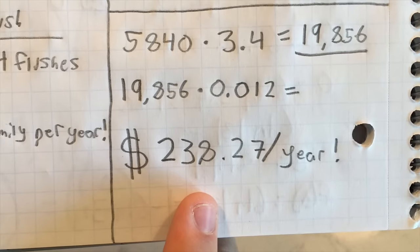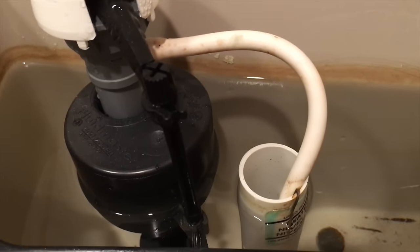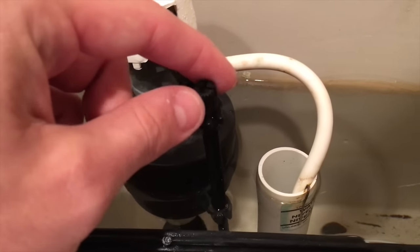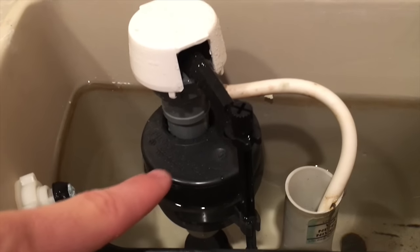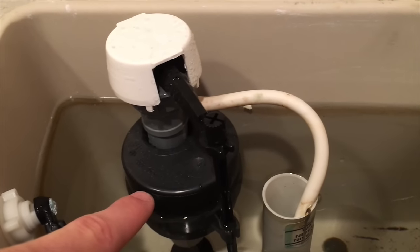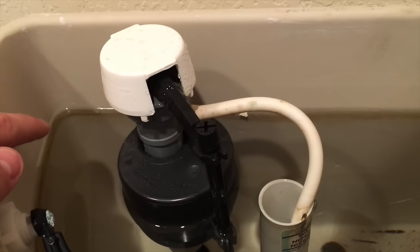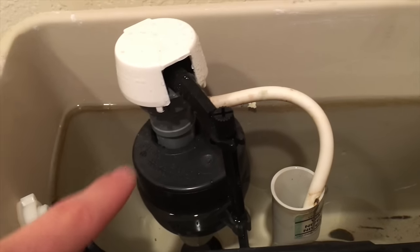$238.27 you can save every year if you switch over to high efficiency toilets. It's definitely worth it — it helps the environment and it helps your wallet too. Also, there's a stick inside the toilet tank that controls how much water comes in to fill the tank. It has a little adjustment knob that adjusts the floater up and down to determine how high the water level in the tank should fill. If you want to use even less water than your 1.6 gallons, just turn this little adjustment knob until the floater gets to the point where the water level is below the line you can see in the toilet. You'll still usually be able to flush everything away just fine, and you'll use less water every time.